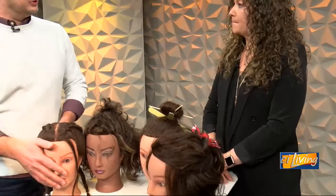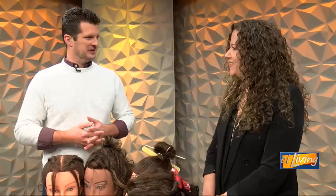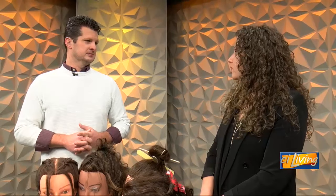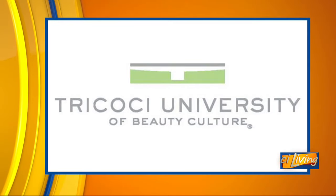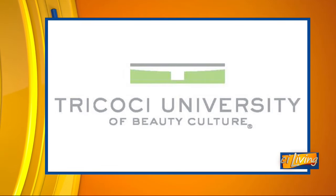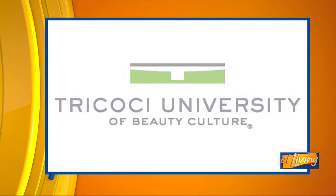What do people need to know about Tricoci University and what you provide there? Tricoci University has been around since 2014. We have 15 campuses, including three in Central Illinois — Urbana, Normal, and Peoria. We are most passionate about preparing our students to be the best professionals they can once they get out into the industry. We also have a TLC program — Tricoci Loves Community — where we offer free haircuts to our military, active duty, and veterans any day of the week.